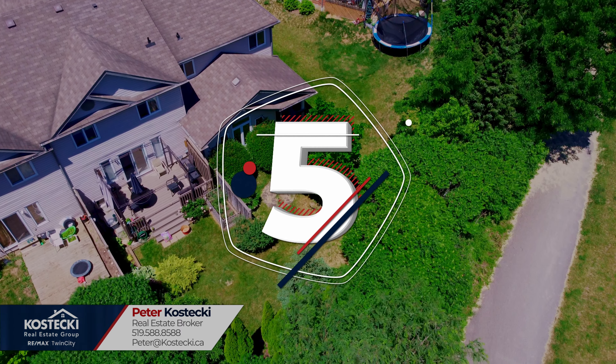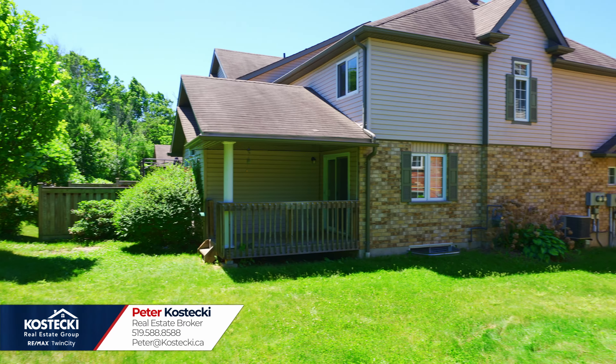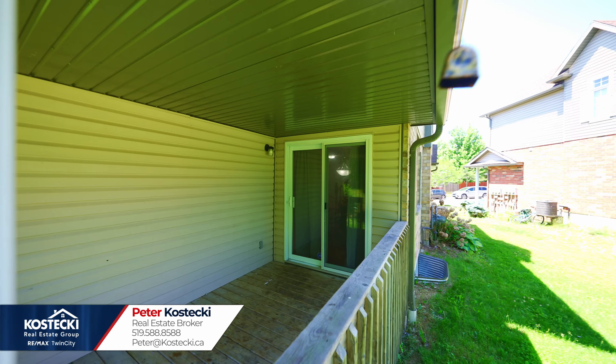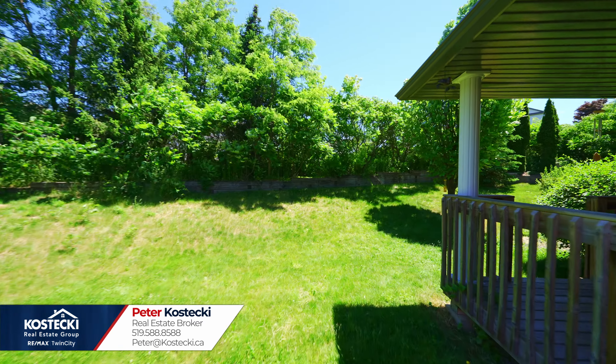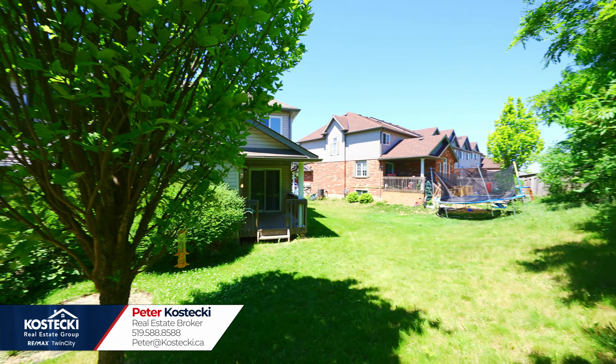Number five: private backyard. Head outside and enjoy the sunshine. Your pie-shaped backyard features a covered deck perfect for barbecuing for family or friends, along with room for the kids or pets to play.